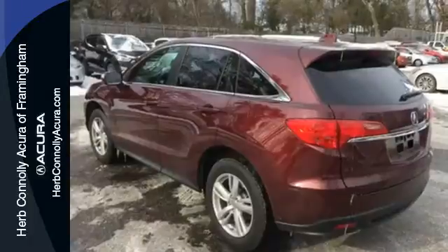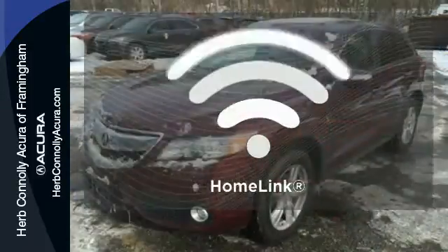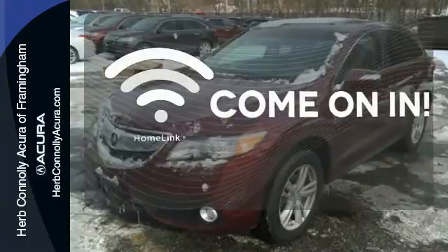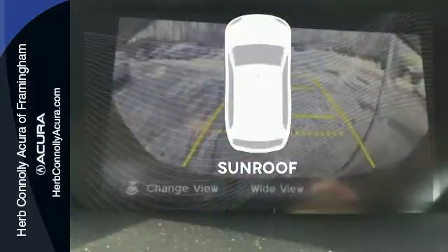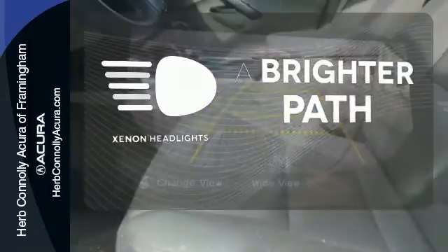You might find yourself taking the long way to your destination so you can keep driving. Doors open and your path is well lit with Homelink. The sunroof gives you fresh air for your drive. Illuminate your path with the xenon headlights.